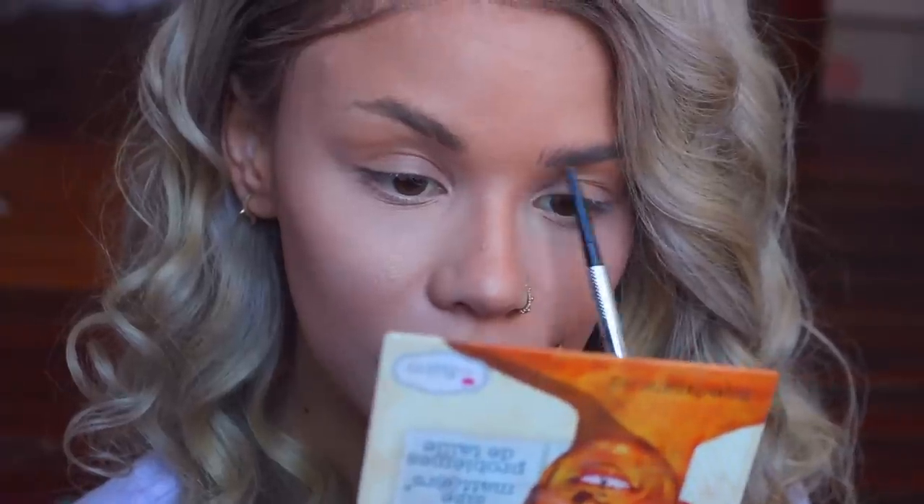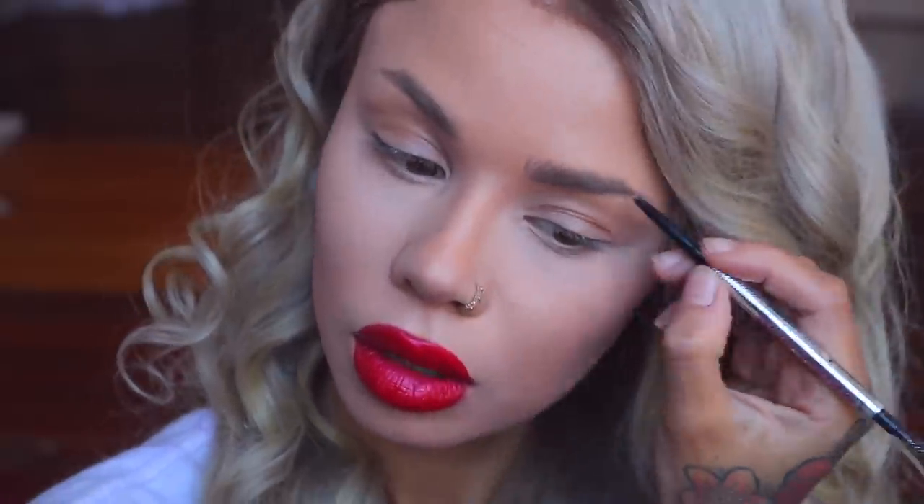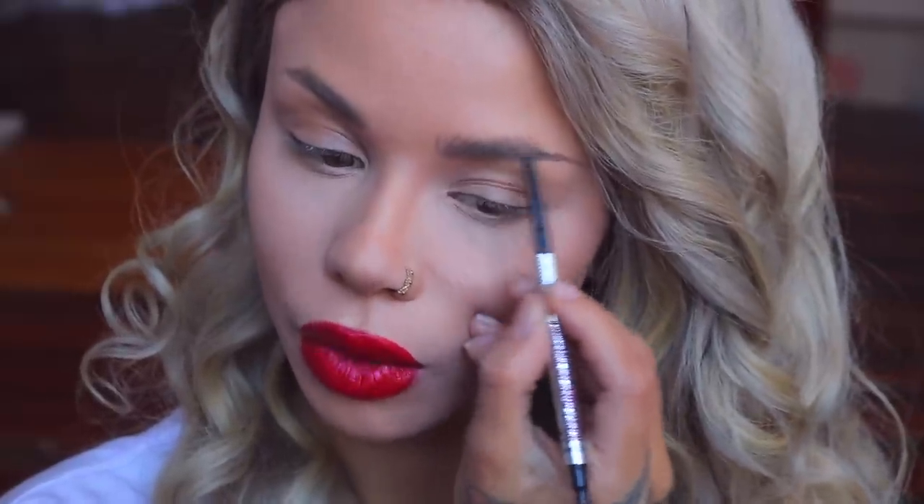I'm going to be using the Benefit Precisely My Brow in color 3. The way I do my brows is I start in the inner corner and just draw little lines to fill them in — I want these to look like little hairs as much as possible. I take my brow in a little bit towards my nose, drawing little hairs. You don't want it to look blocky or thick. Then I take that pencil and draw a line underneath. My camera battery is dying — so tragic — but my brow actually stops here because of where I shaved it, and I'm bringing it out to here.